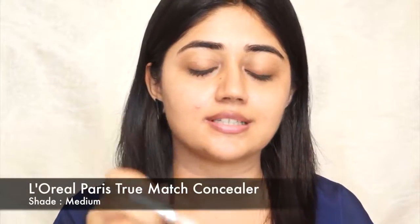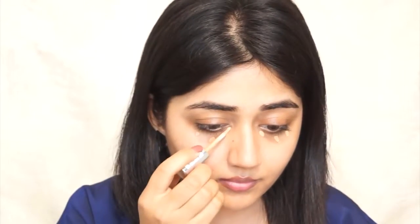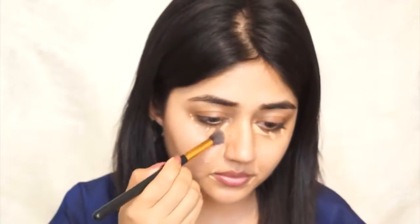With my primer done, I'm now going to work on my base. I'm first going to use a concealer. Normally I use concealer after my foundation, but this concealer also acts as a color corrector because it's got a slight orange tone, so I'm going to use it before my foundation. This is the L'Oreal True Match concealer and the shade I have is medium. I'm just going to dot a little bit under my eyes, also around my nose and mouth, and then blend it out.